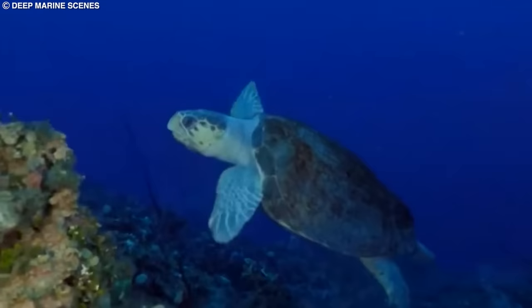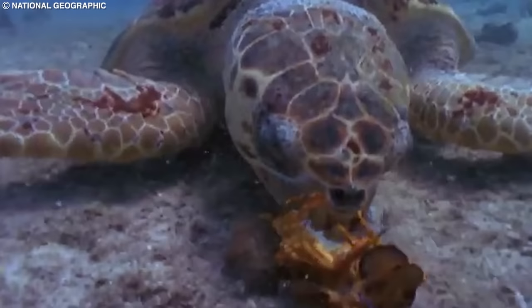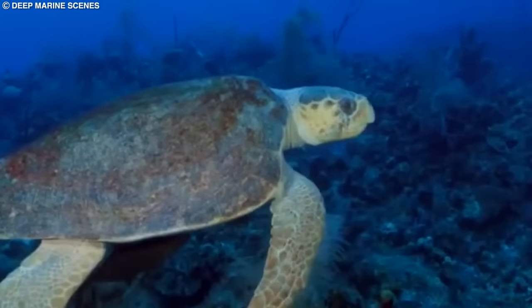They can grow up to 3.5 feet in length and weigh as much as 350 pounds. The loggerhead sea turtle is classified as a vulnerable species due to threats such as incidental capture in fishing gear, habitat loss, and pollution.